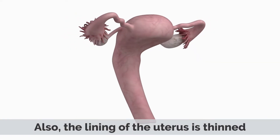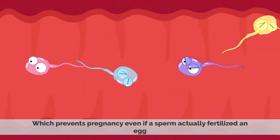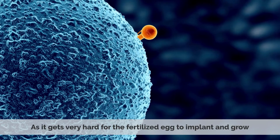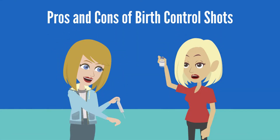Also, the lining of the uterus is thinned, which prevents pregnancy even if sperm actually fertilized an egg, as it gets very hard for the fertilized egg to implant and grow.